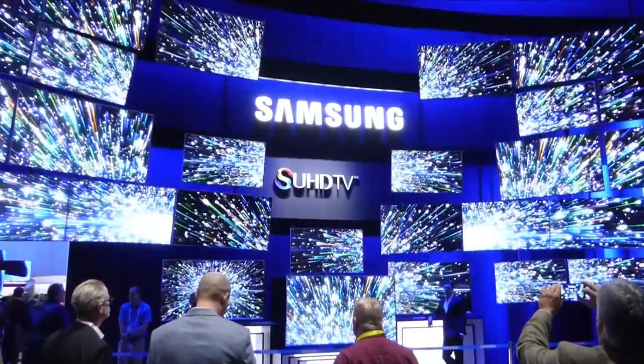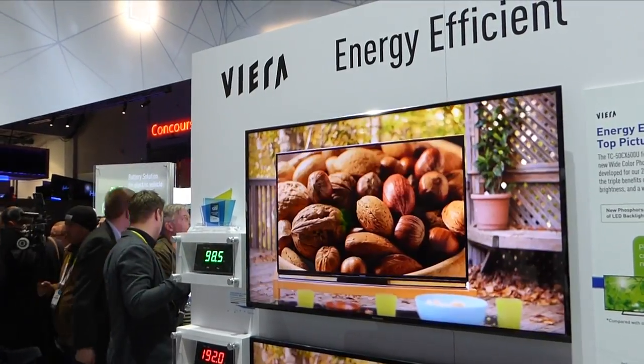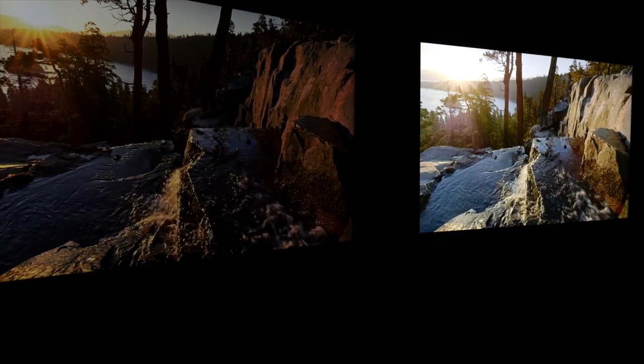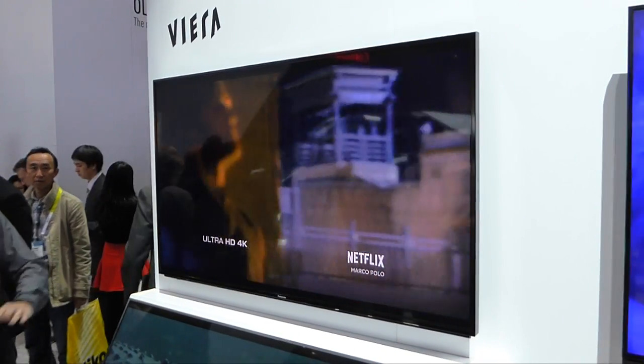Moving back to plain old standard dynamic range in the Rec. 709 colors, there were a mountain of LED LCD TVs on display this year from a number of manufacturers. Chief among the brands offering something better in terms of picture quality is Panasonic. This year, all their higher-end LED LCD TVs will have VA panels for better black levels.